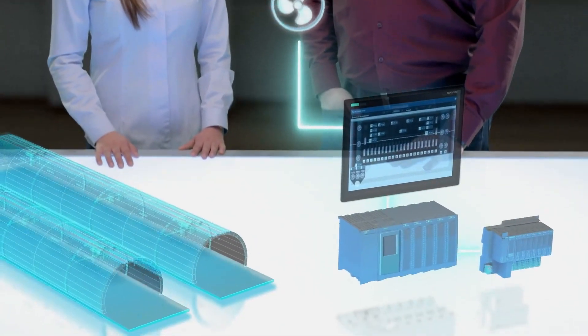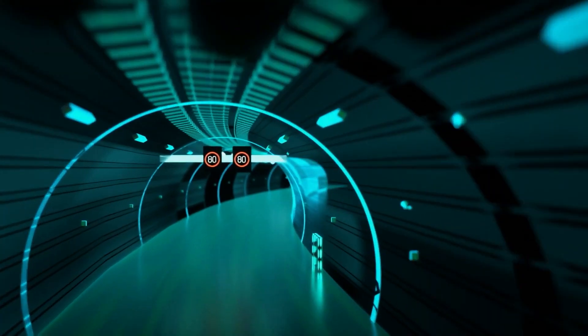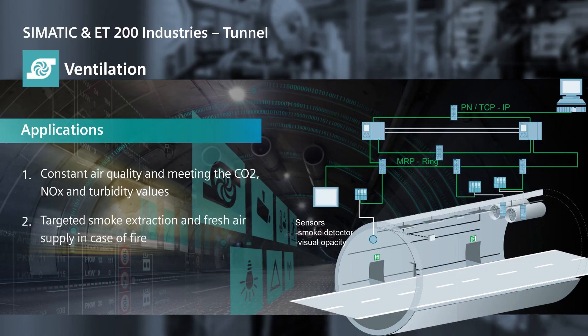This is about a special indispensable feature of the ET200: it supports redundant systems. Ventilation in a tunnel must always work — smoke, exhaust fumes, and visual clouding must be removed.